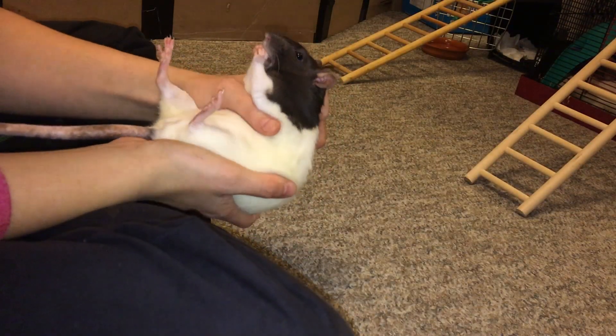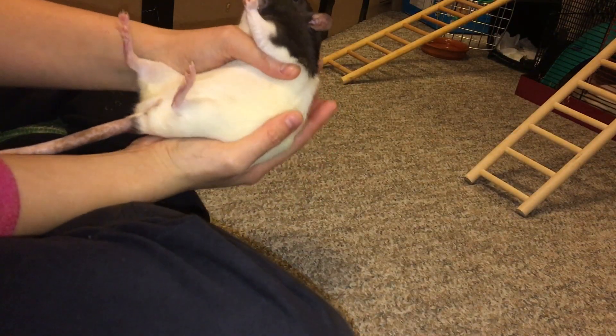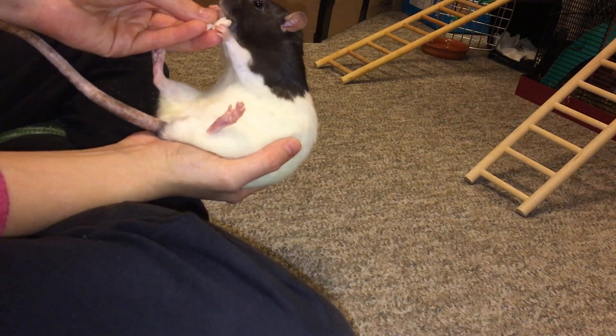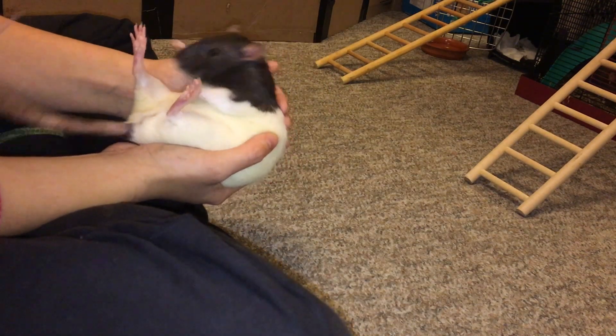I hope this was helpful to anyone out there with shyer rats who just need a little bit more help to become confident like their cage mates. Thanks for watching and I hope to see you next time, bye!